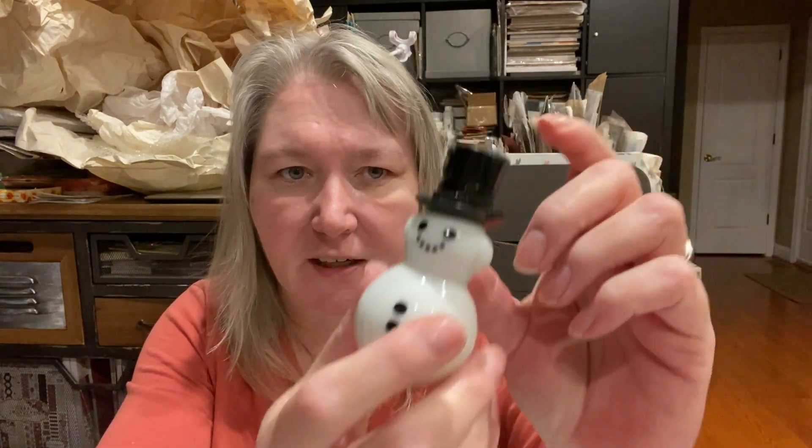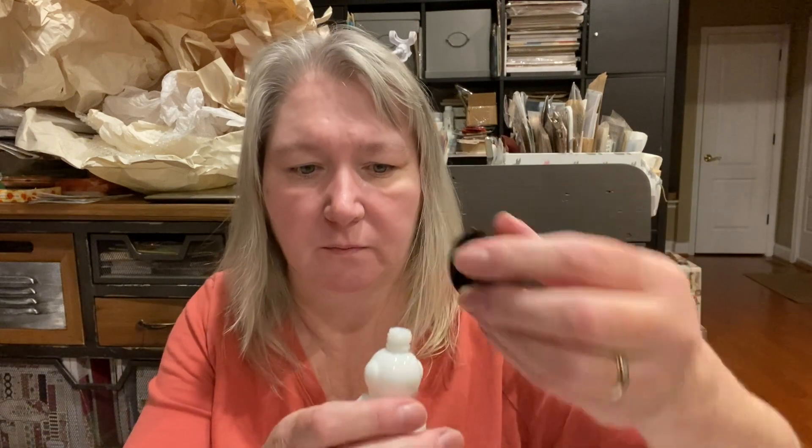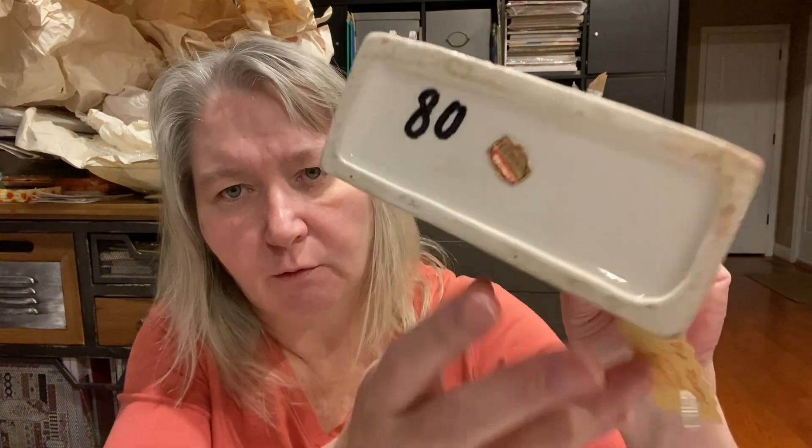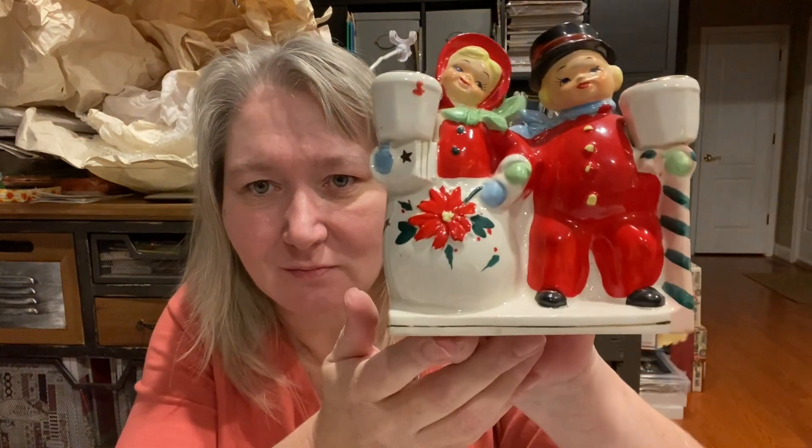This glass snowman — I just liked him. His hat might be plastic but he is glass. I think he's Avon — yes, I remember thinking 'oh gosh, please don't tell me this is...' and it does open. It is a perfume bottle. I hope it's empty — yes, it is empty. It still smells faintly of some perfume. Then this really adorable planter — she's cute, they've got their light pole beside them.